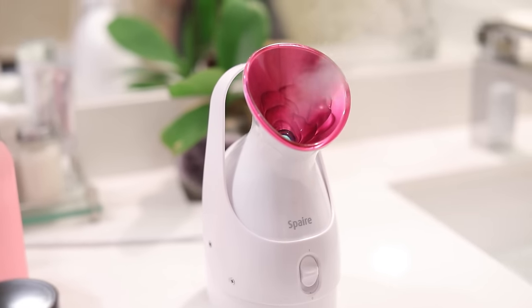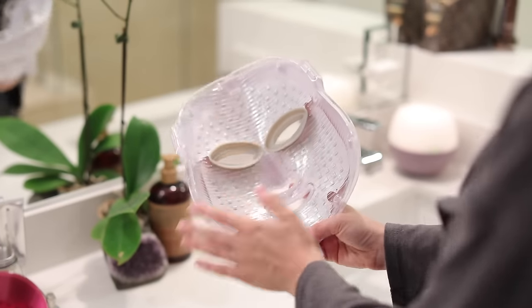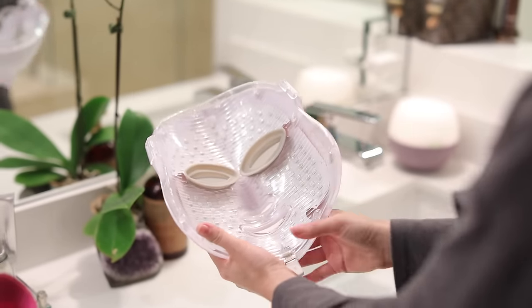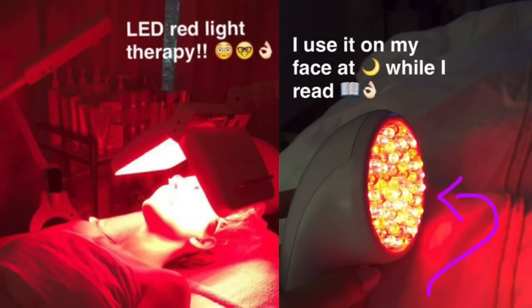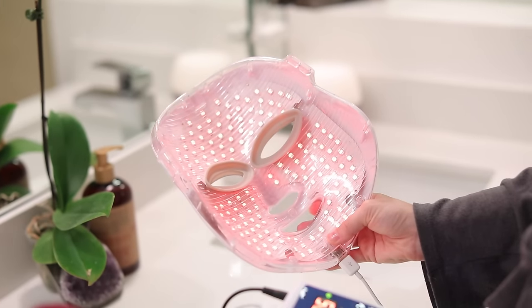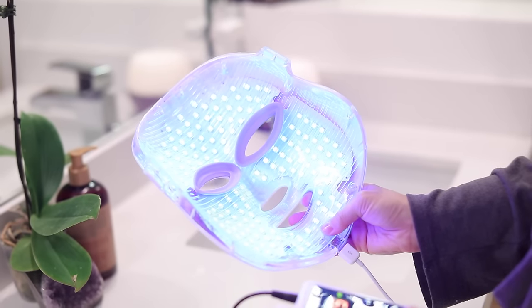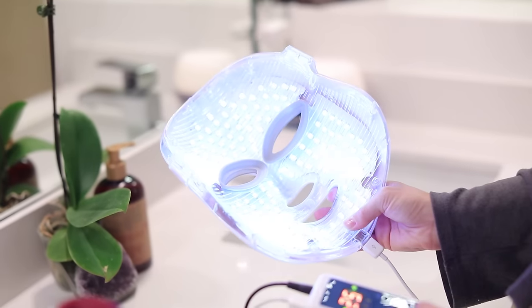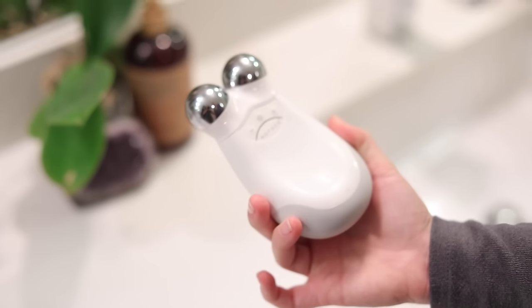This steamer projects steam very similar to what they use in a professional facial. I also have an LED face mask — a recent purchase. I've had LED treatments performed on my skin before and they're fabulous. This one covers your whole face at once and has different lights: green for hyperpigmentation, blue for acne, and a few other colors with different effects on the skin.